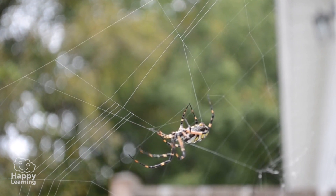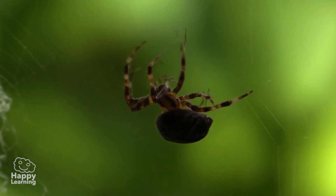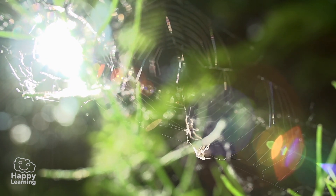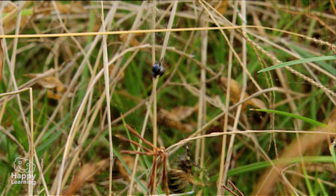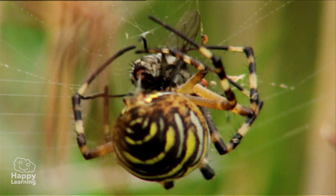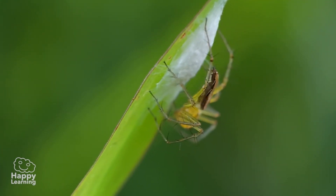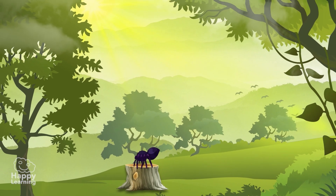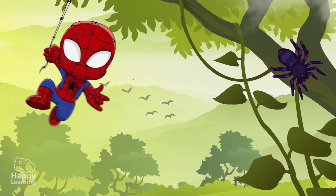Did you know that spiders use their webs to hunt, as well as to travel? The spider's web is very sticky, and when an insect lands on it, it gets stuck and can't escape! And the spider then makes the most of it to eat it up! They also use their web to make cocoons for their eggs, and some to glide from one place to another with the help of the wind, just like Spider-Man!